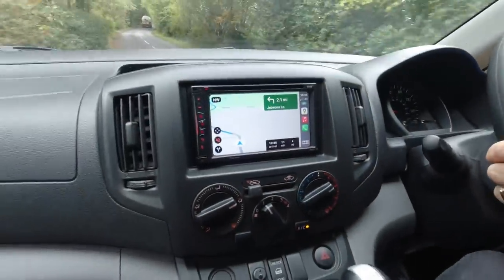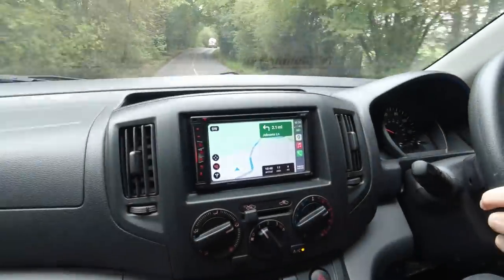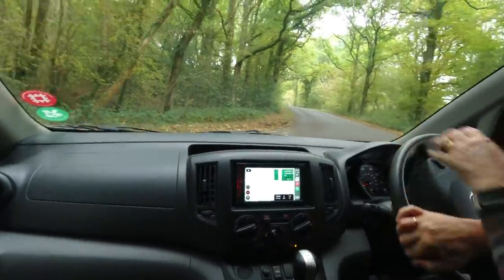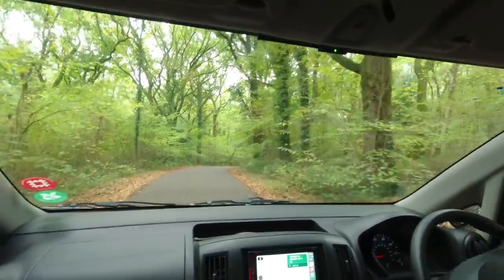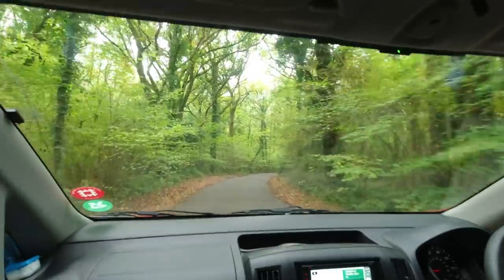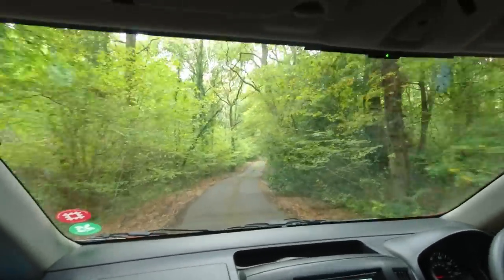Our sat nav is on the blink again. It keeps losing position and now it's completely lost and thus useless to us - all because of this foliage around us. We certainly can't recommend this Pioneer unit at all.